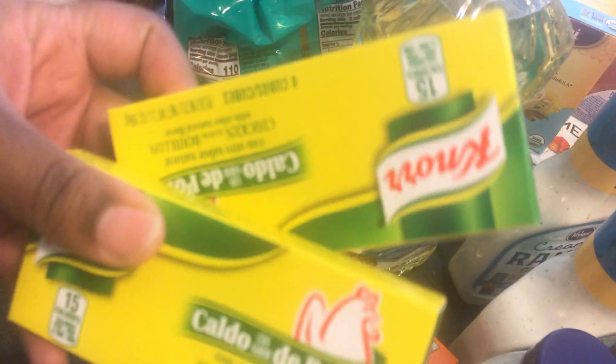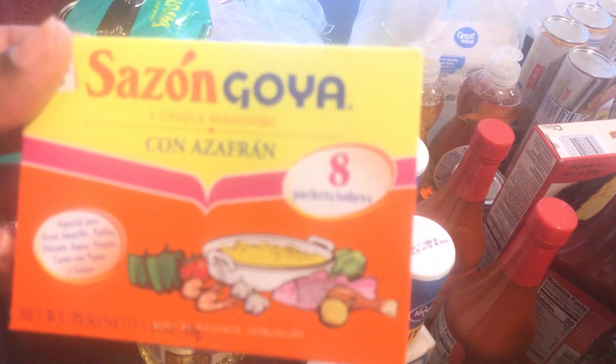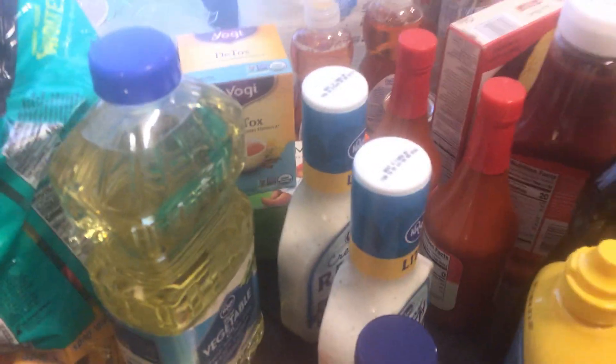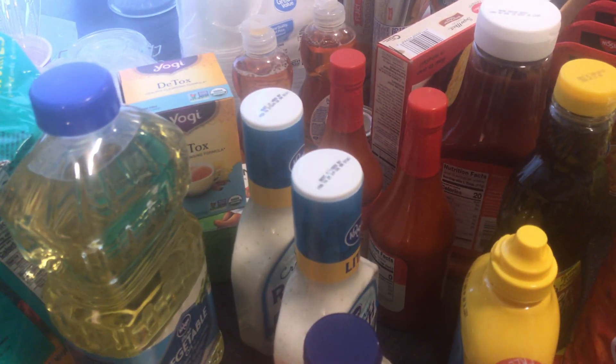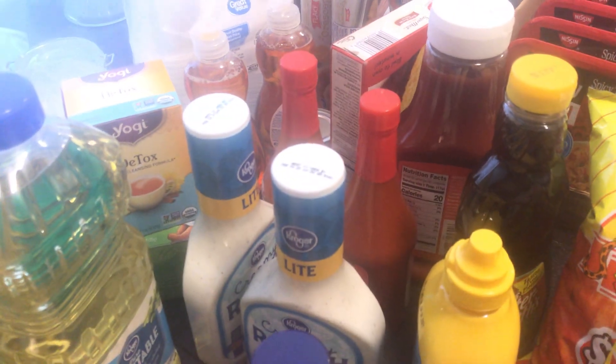Now we're moving over to the condiments. I got some chicken cubes that I like to put in my baked chicken or when I'm making homemade soup. I got my Sazon Goya seasoning packs — you guys, I cannot live without those. I love those seasoning packs, I love the Goya.